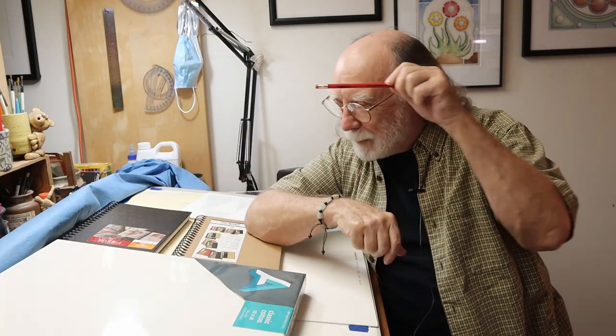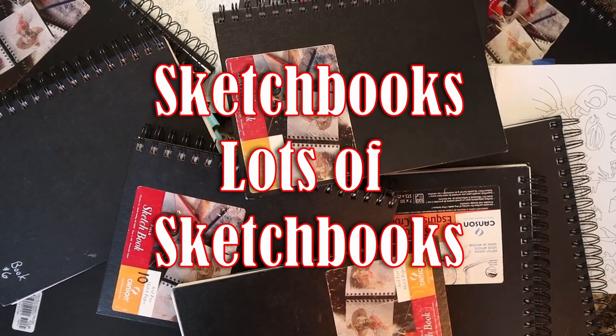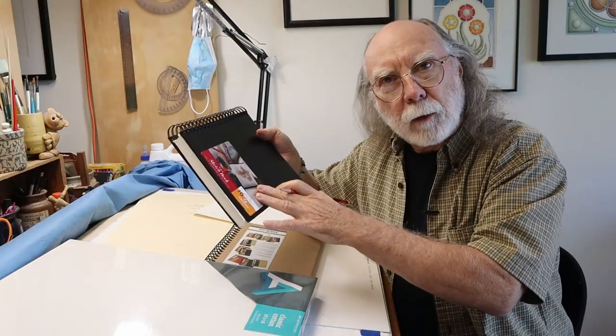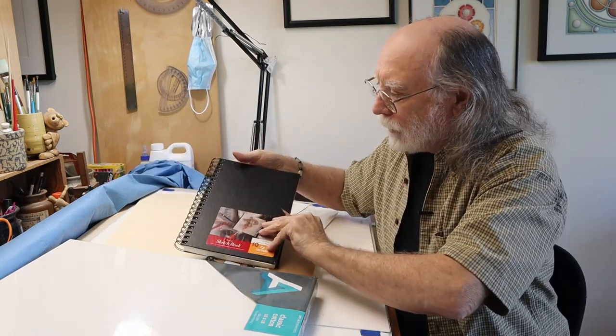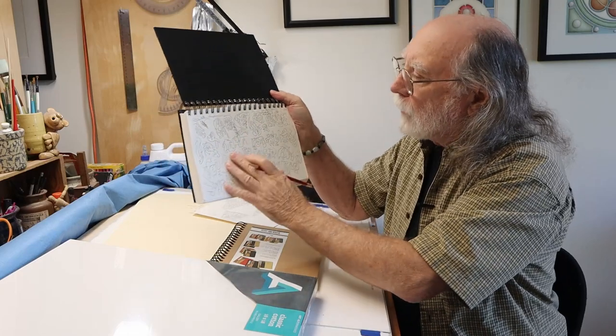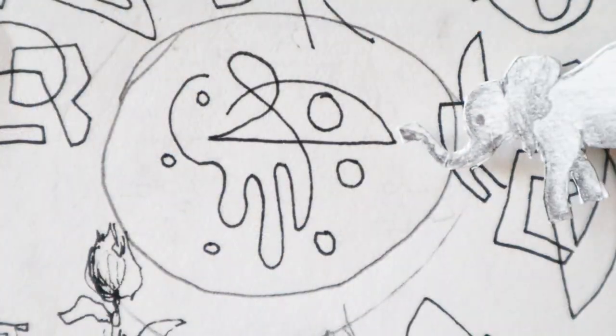Now we're going to move on to sketchbooks. We start with this sketchbook — this is number 10 of my 10 sketchbooks. You've seen these in various visuals before. This is where I do all my doodles and get my ideas for my artwork. In fact, the one that Halpsey's working on right now is from the sketchbook — this one. The second doodle or idea from the sketchbooks that Halpsey's going to be working on also is coming from my sketchbooks — this one right here.